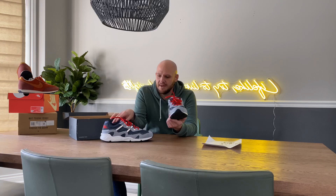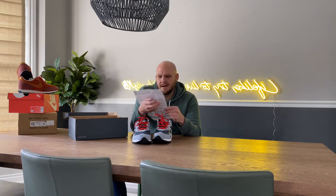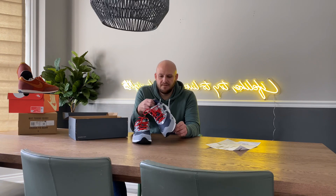I would definitely recommend getting out there and picking it up. I picked mine up from Nordstrom, paid $120 in a size 12. They do seem to fit true to size.